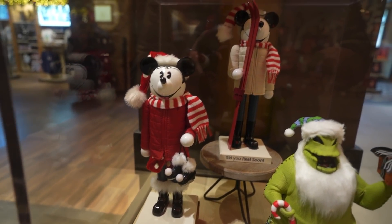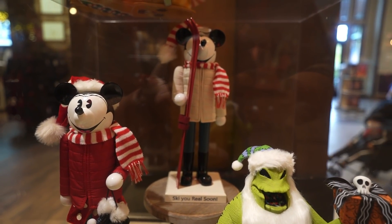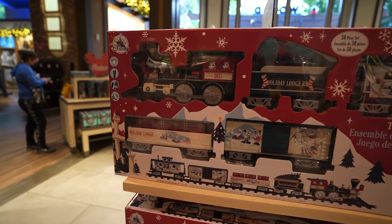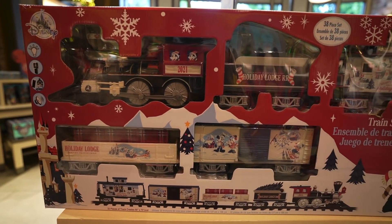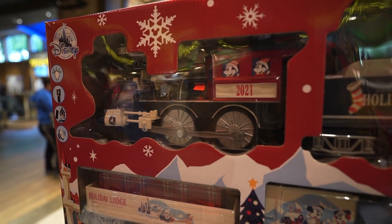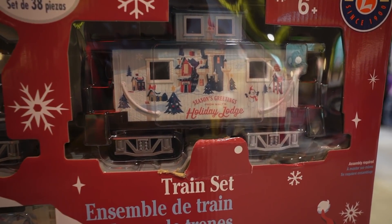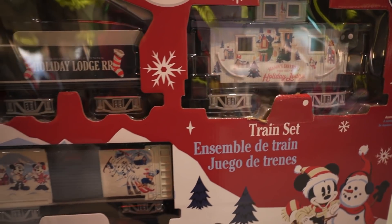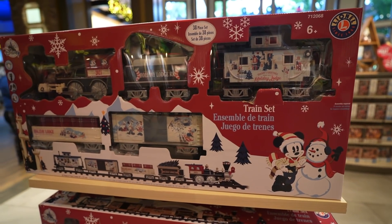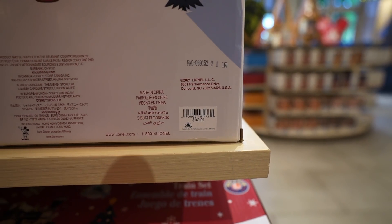I showed you guys the Minnie Mouse Nutcracker — here's a look at the Mickey Mouse one, though I think they sold out because there was no more on the floor. On the bottom it says 'Ski you real soon.' Looks like they also got in this pretty cool train set — all themed to Christmas. 'Season's Greetings from Walt's Holiday Lodge.' I think this is way better than last year's. This one is $149.99.